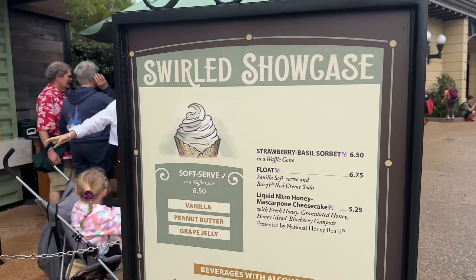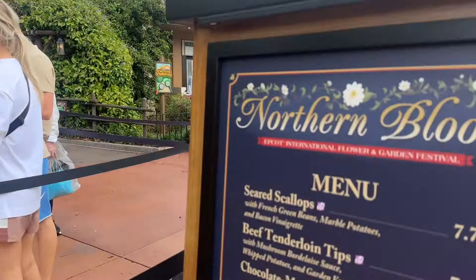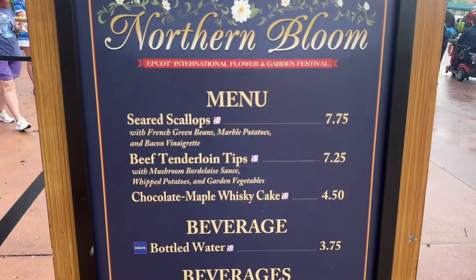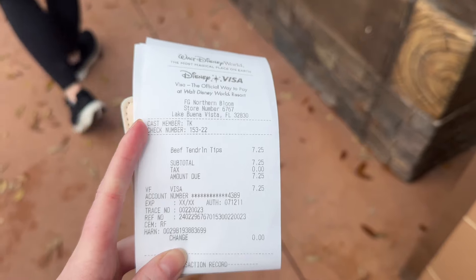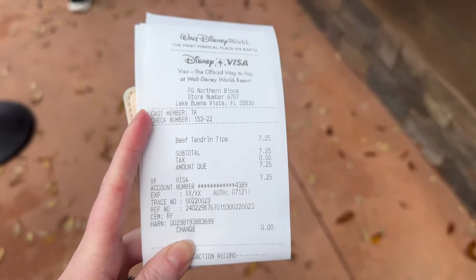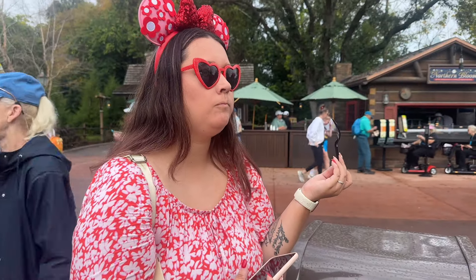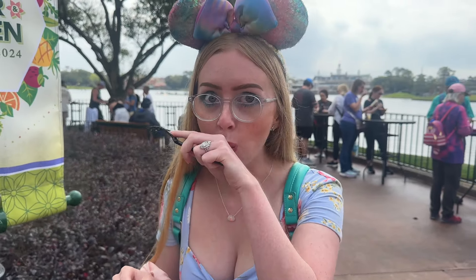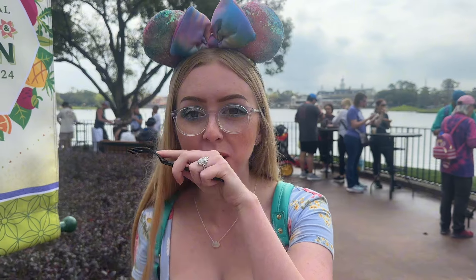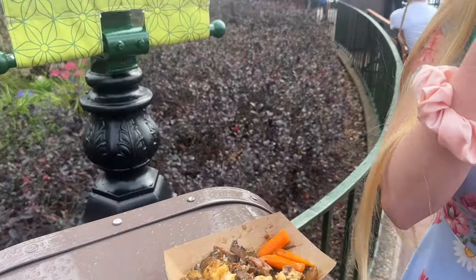At Northern Bloom, located in the Canada pavilion, you have two gluten-free options: the seared scallops and the beef tenderloin tips. The beef is a total of $7.25 and there's no annual pass discount. We tried the beef and it is so good — it's like the taste of a roast dinner. Really the turnout of flavors right away.